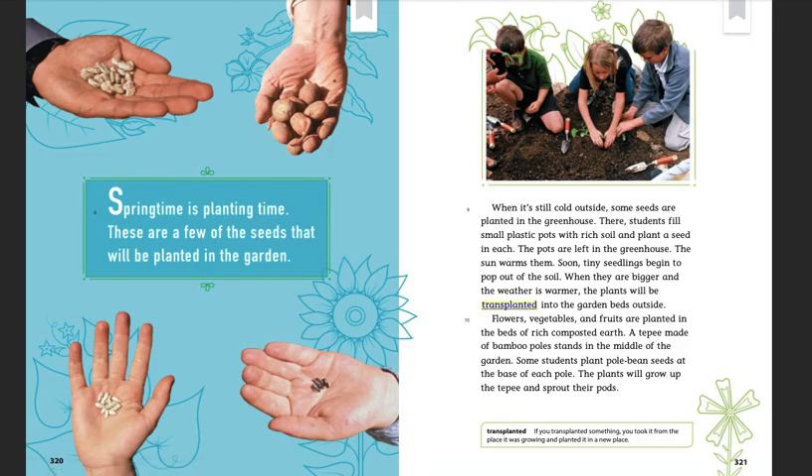Springtime is planting time. These are a few of the seeds that will be planted in the garden. When it's cold outside, some seeds are planted in the greenhouse. There, students fill small plastic pots with rich soil and plant a seed in each pot. The pots are left in the greenhouse; the sun warms them. Soon, tiny seedlings begin to pop out of the soil. When they are bigger and the weather is warmer, the plants will be transplanted into the garden beds outside.